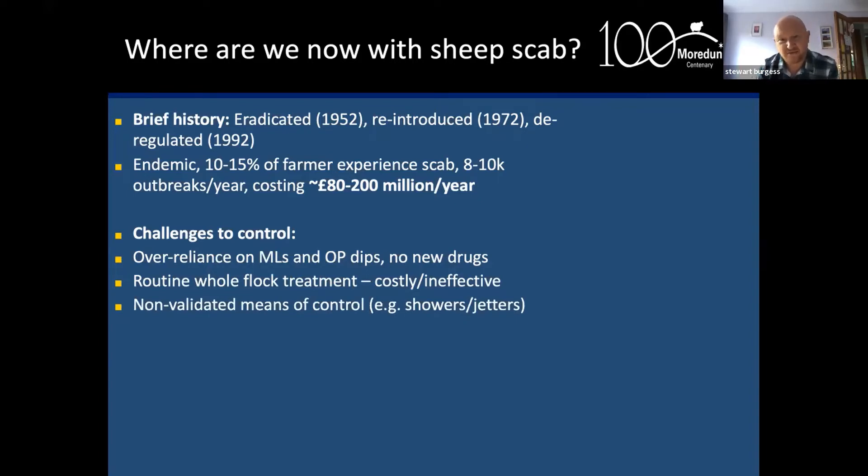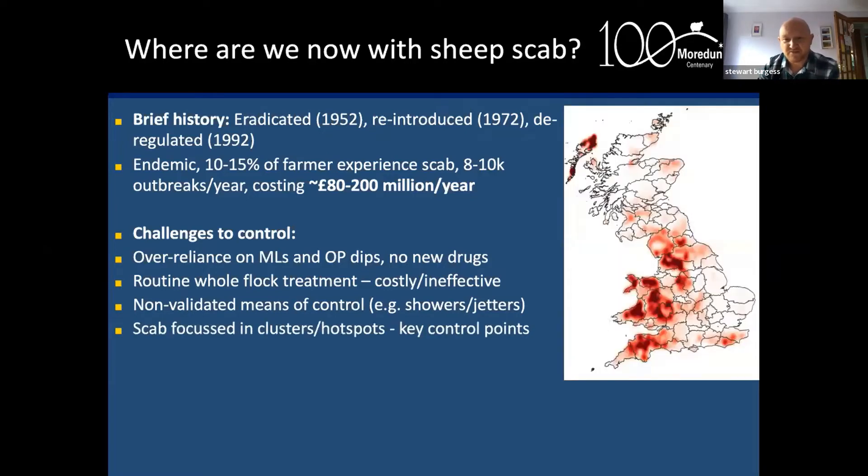There is a habitual reliance on routine whole-flock treatments, which are costly and often ineffective because they're not given at the right time or coordinated amongst neighbours. We also have non-validated means of control — using OP plunge dips through mechanisms not proven to be effective, for example showers and jetters. On the positive side, scab is focused in clusters or hotspots, which represent key control points. Coordination of control is crucial, and what we've been doing until now has not been working — we need a different approach.